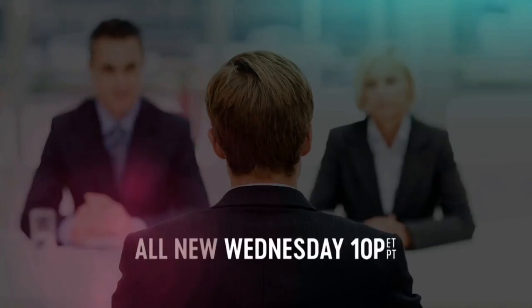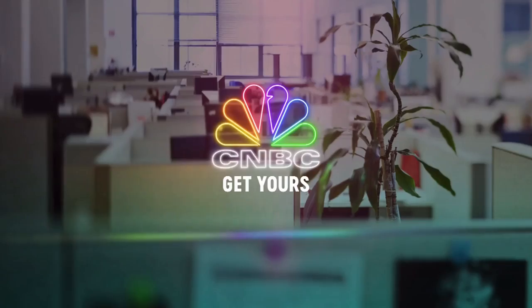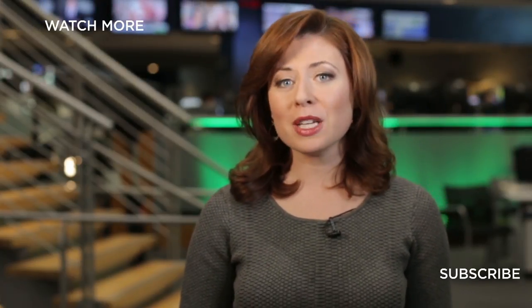The Job Interview, all new Wednesday at 10 on CNBC. Hey there, thanks for checking out CNBC on YouTube. Be sure to subscribe to stay up to date on all of the day's biggest stories. You can also click on any of the videos around me to watch the latest from CNBC. Thanks for watching.